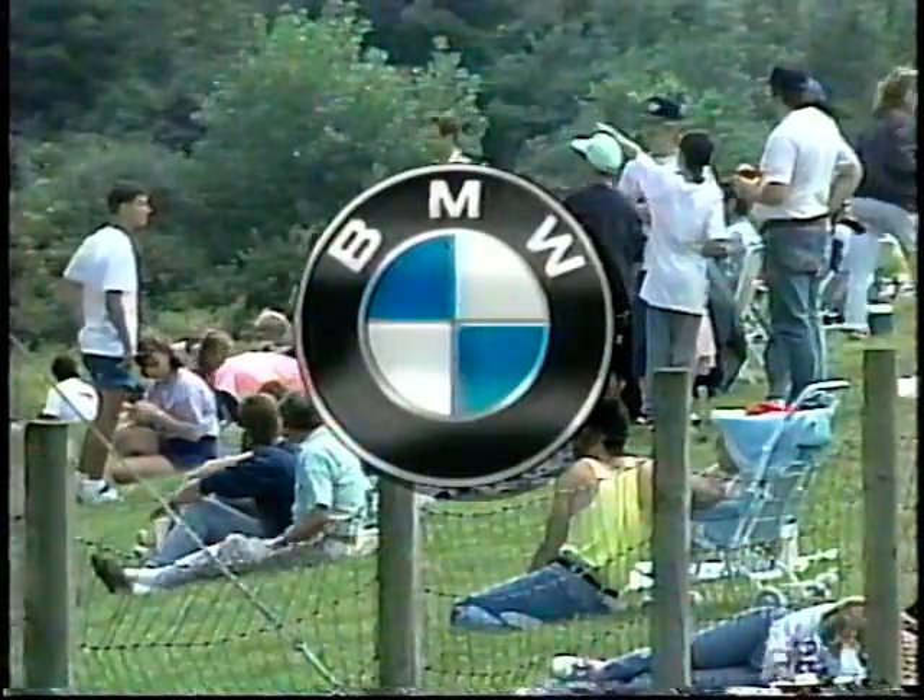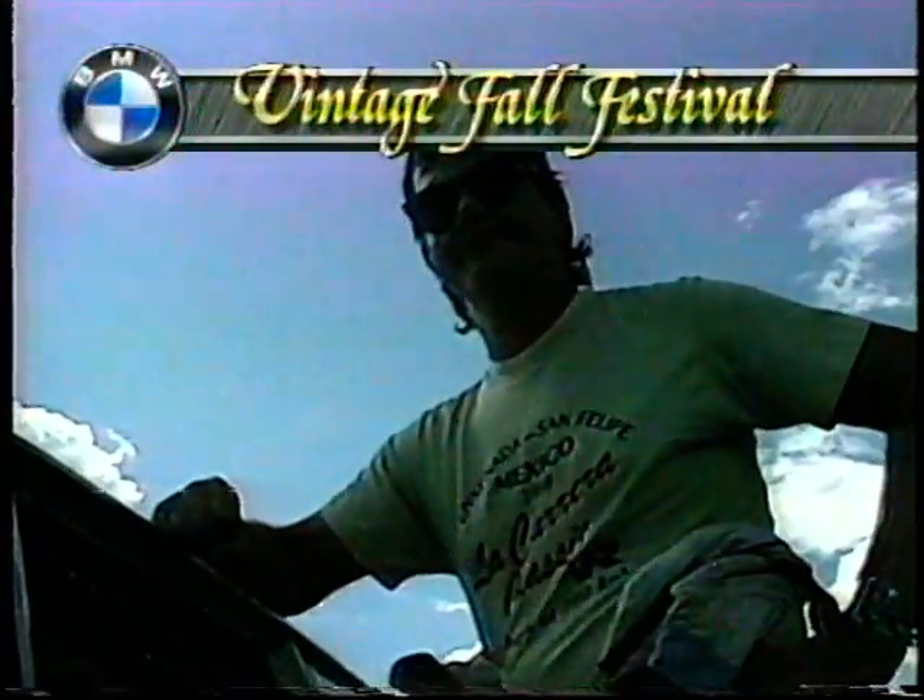...these beautiful race cars and get a chance to talk to some of the drivers and the fans here this weekend. The BMW Vintage Fall Festival is being brought to you by BMW, the ultimate driving machine. To arrange a thorough test drive, simply phone your nearest BMW dealer. We'll be back to Lime Rock Park after this.